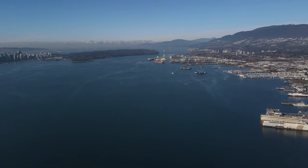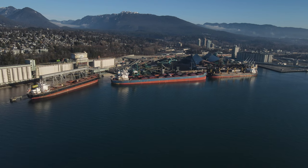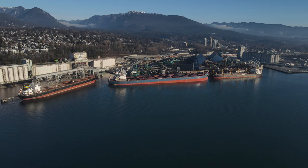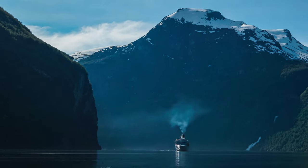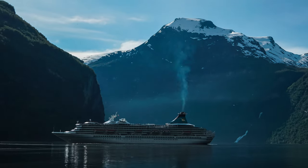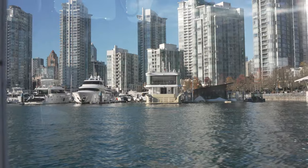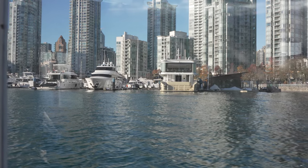After World War II, trade opened up to Asia to create the harbor we see today. The port of Vancouver is mainly popular due to its transport of raw materials. It is also a major hub for the cruise ship industry, utilizing the deep water harbor for tourist access to Alaska. There are also many private boating marinas around the city that are popular destinations for pleasure boaters.